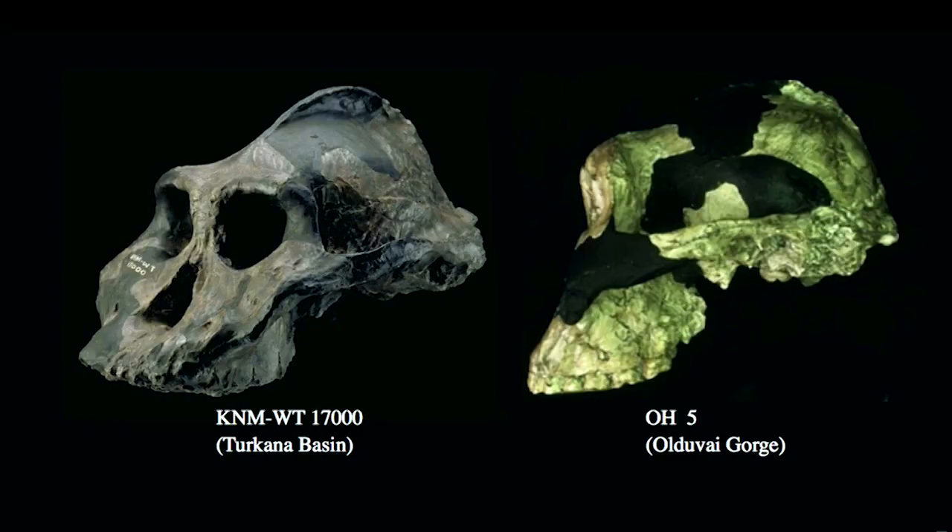At 2.5 million years of age, we have the specimen on the left, WT17000, sometimes called Australopithecus aethiopicus. It shows hyper-robust features: this huge sail-like sagittal crest in the back, a massive compound nuchal torus, a very prognathic face, and huge projection with a giant set of teeth that go along with it.